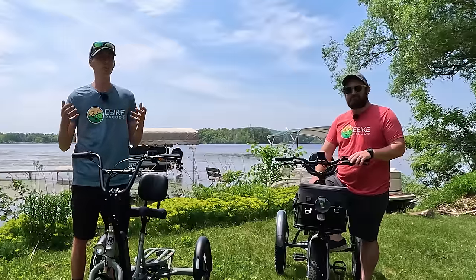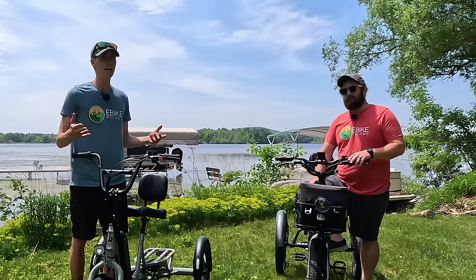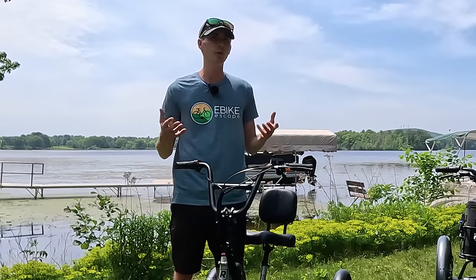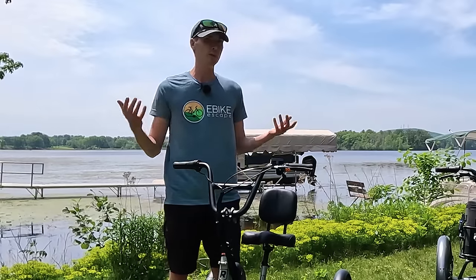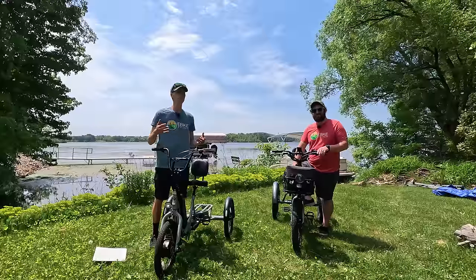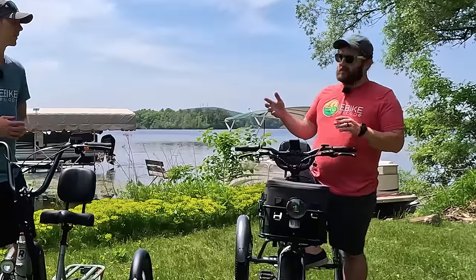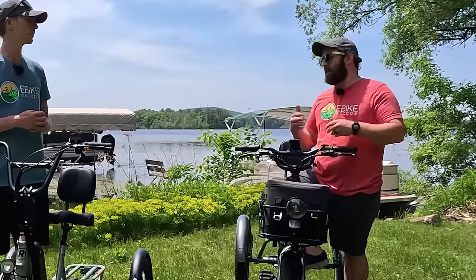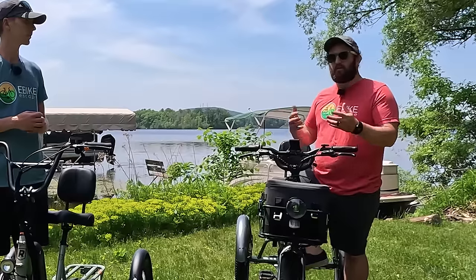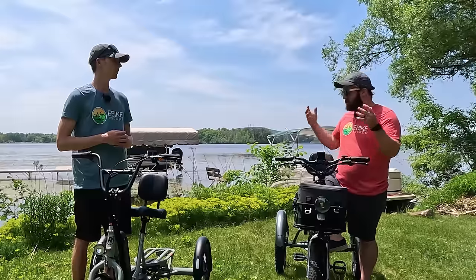The first thing to realize is that these are not necessarily two-wheel electric bike replacements. I personally view these as more mobility devices — getting people outside and riding a bike who might not otherwise be able to. You'll realize that these have a lower top speed than most electric bikes, and because they're three-wheeled instead of two-wheeled, they have different handling characteristics. What we've seen the most is that a spouse won't be able to comfortably balance on a two-wheeled e-bike anymore, but they still want to ride together.